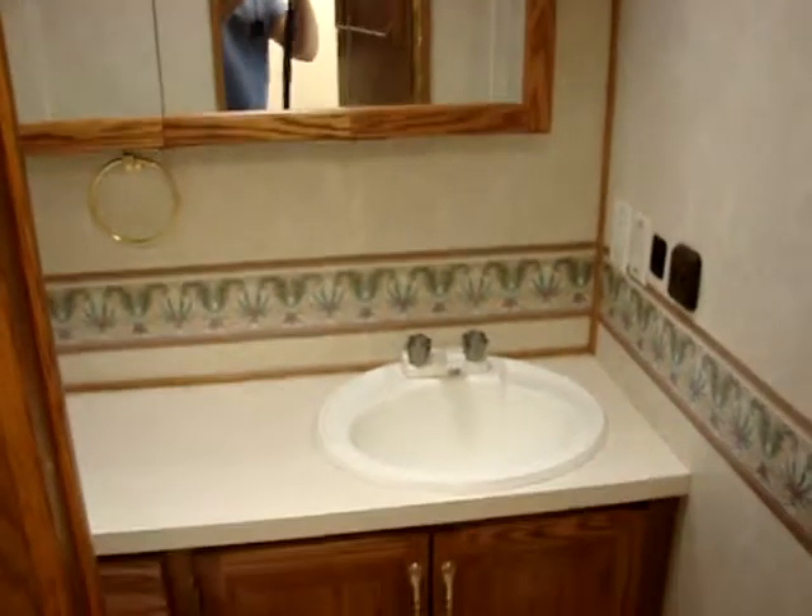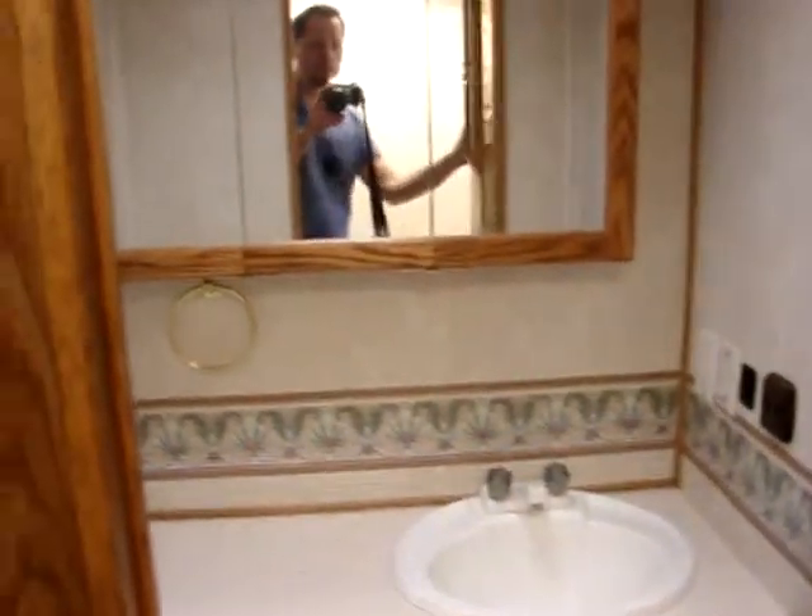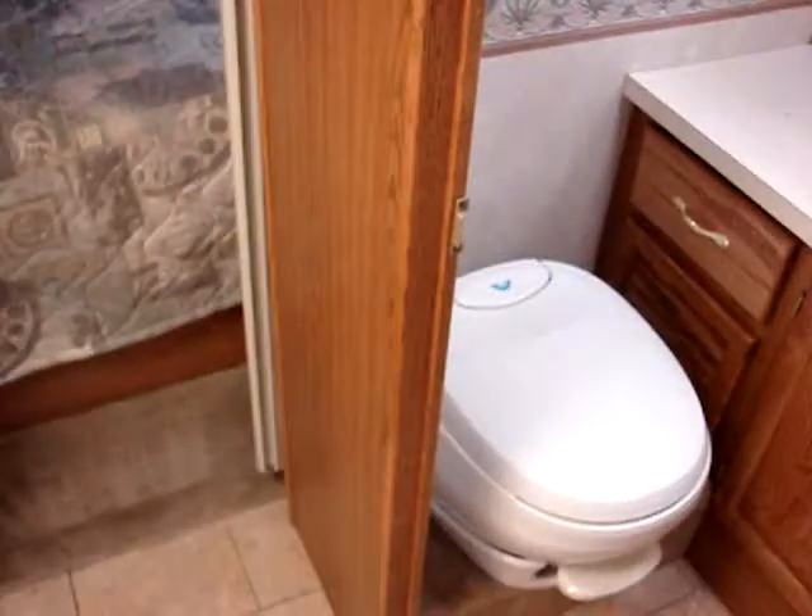Here's your shower. Take a look at the bathroom here — real nice bathroom. The wood in the Tiffins is always very nice. Here's your toilet.